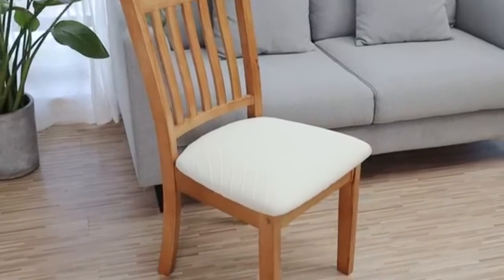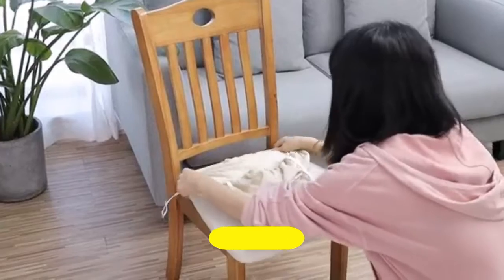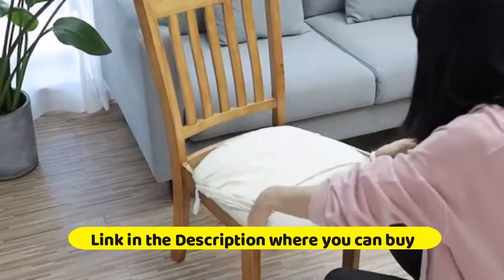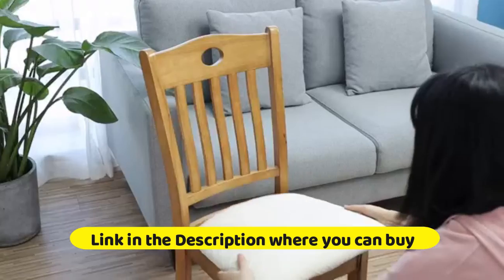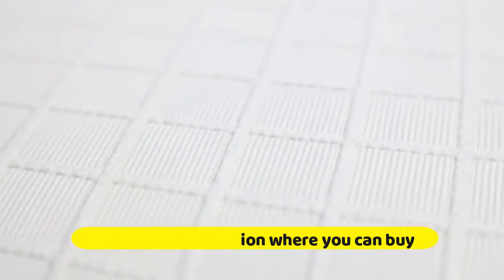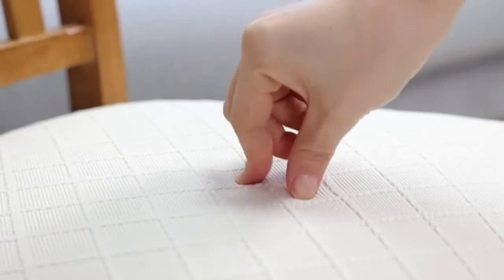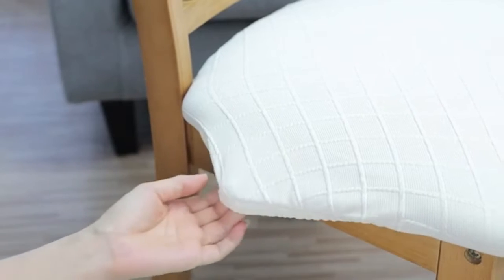Yasun 6-Pack Seat Covers for Dining Room — Stretch Chair Seat Cover, Universal, Removable, Washable, Spandex Chair Cover, Chair Seat Cushion Protector Slip Covers. Milky White. The Stretch Chair Covers are made of Premium Brocade Craft Soft Polyester Spandex Fabric with Wide High Elastic Band. The color is lighter than beige — super thin and durable.